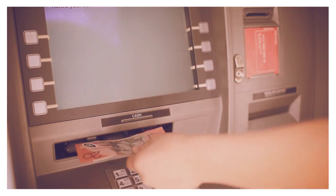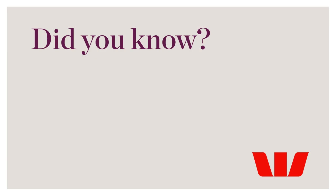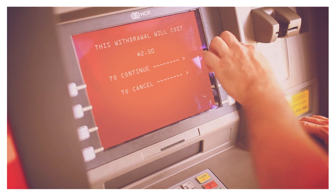ATMs only have notes. You can also use the ATM to check your account balance. Did you know if you use another bank's ATM, you may have to pay extra fees to withdraw money?